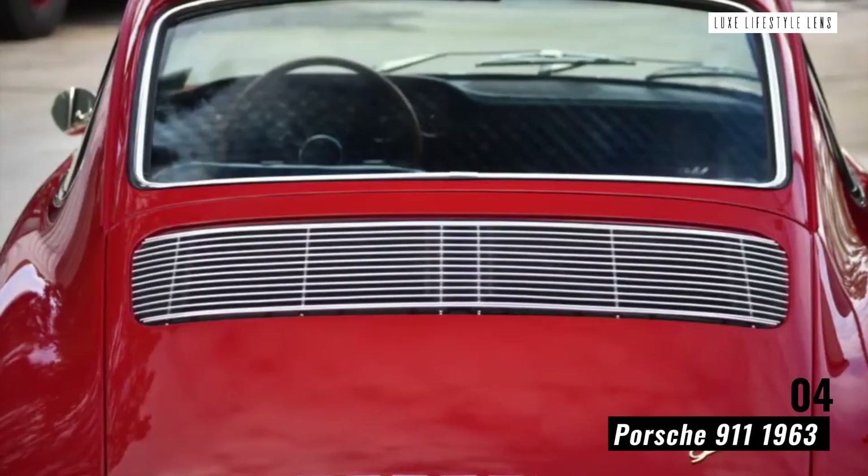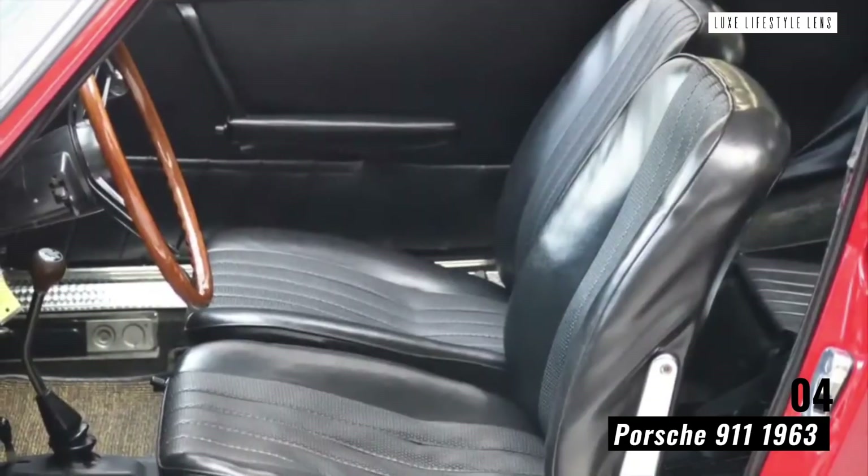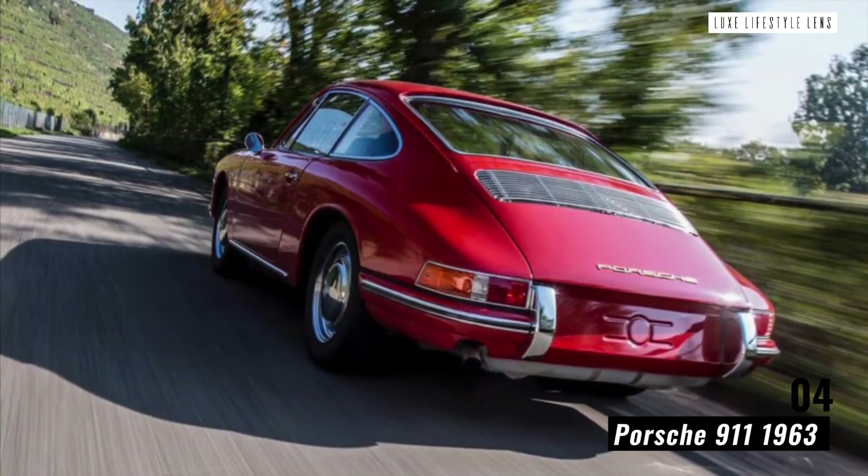Even nowadays, the 911 continues to take the record of being the world's most popular classic sports car. All of those cars have been produced in the same factory in Stuttgart, Germany.